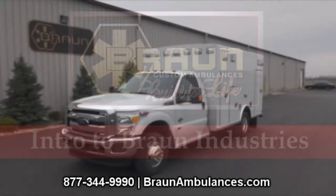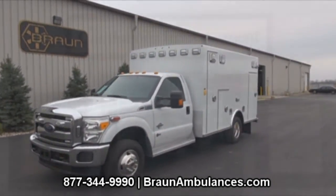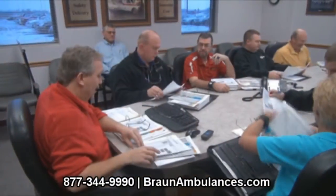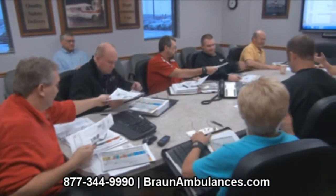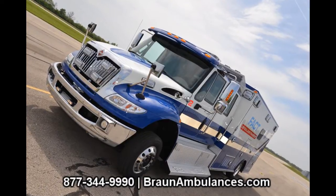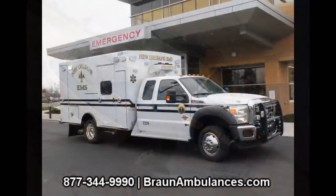Braun Industries has been manufacturing custom quality ambulances since 1972. With an extensive dealer network serving customers throughout the country, Braun delivers hundreds of ambulances each year. Now, under the leadership of the third generation, we are continuing our commitment to deliver the finest quality emergency vehicles that are truly built for life.